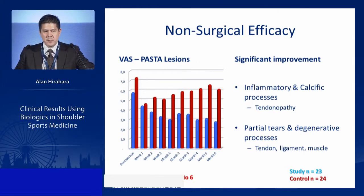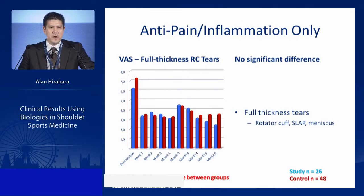We found PRP very effective for calcific tendinitis, tendinopathies, and partial tears. When there were high-grade partial tears, it tended not to work — those patients needed surgery.